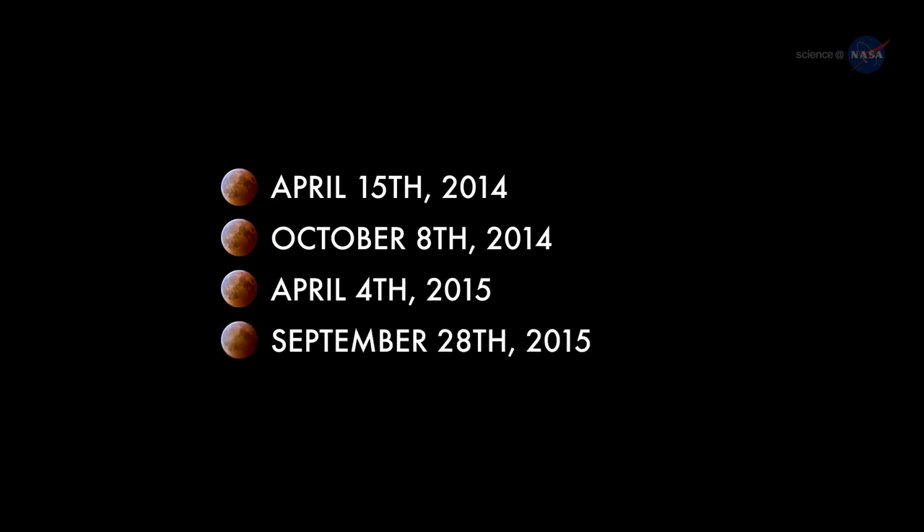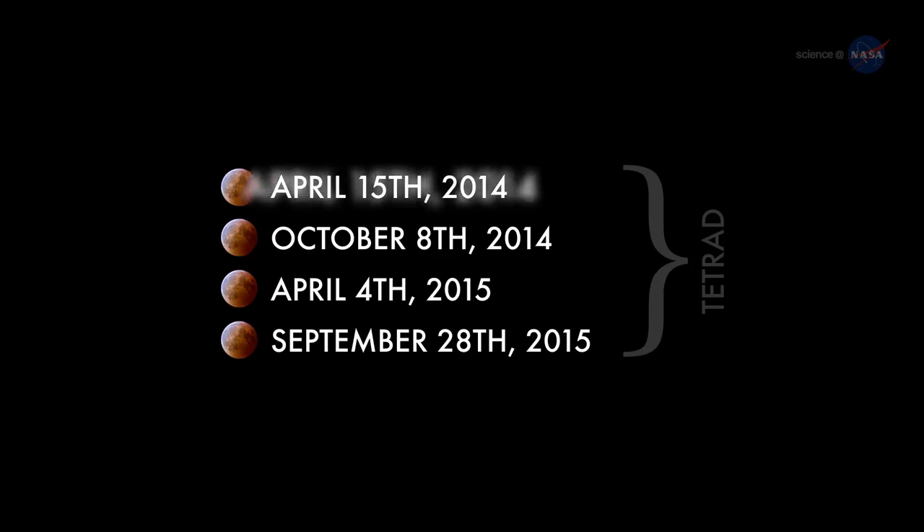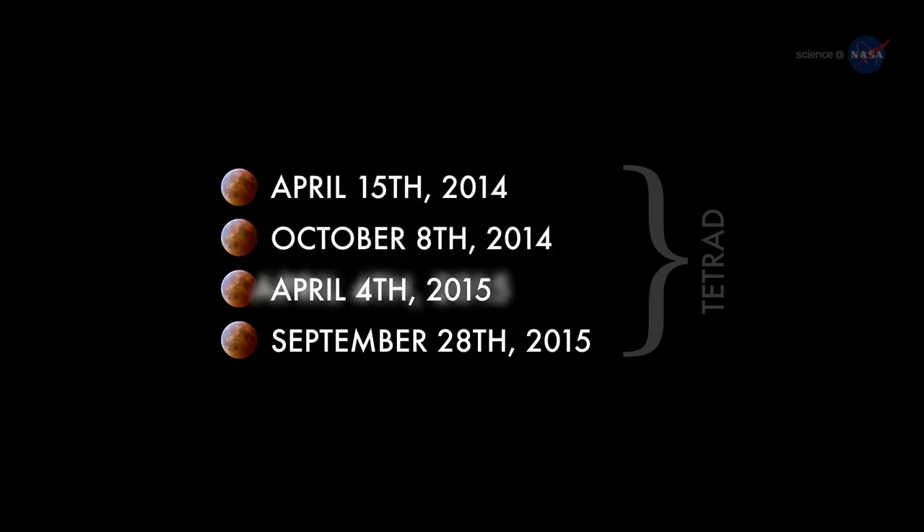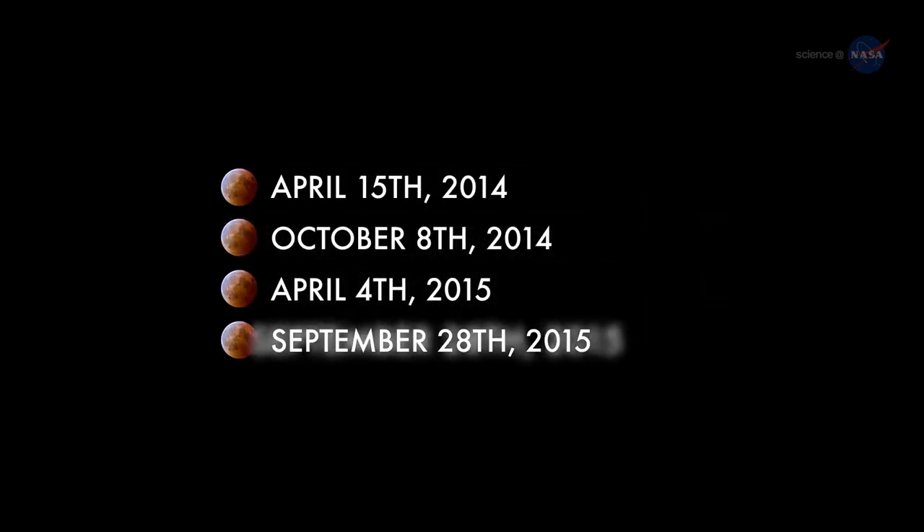Transforming the Moon into a great red orb when viewed from Earth. The total lunar eclipse of April 4, 2015 is the third of four total lunar eclipses separated by approximately six months, a phenomenon astronomers call a tetrad. Such a closely spaced succession of eclipses is a fairly rare occurrence. The complete list of dates is April 15, 2014; October 8, 2014; April 4, 2015; and September 28, 2015.